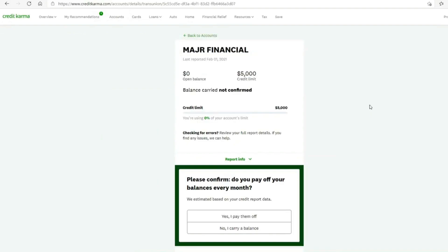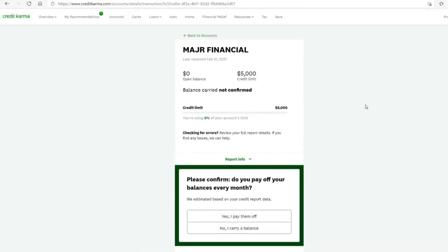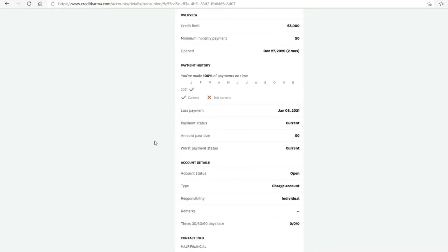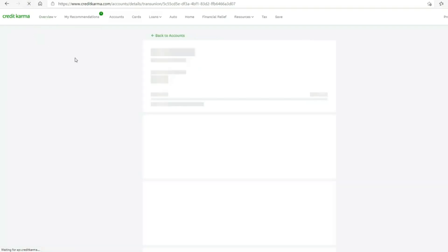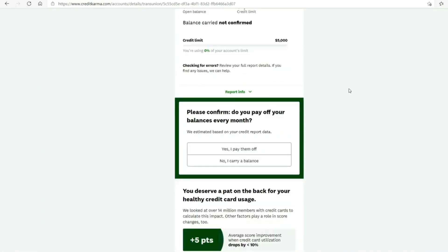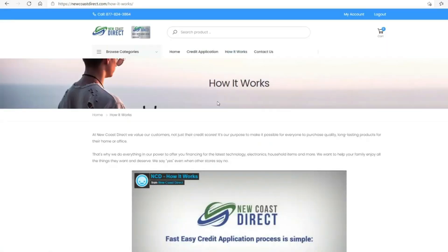Next I want to show how it shows up on your credit report. This is my credit report right here — it shows up as Major Financial and as you can see a five thousand dollar limit. I'll refresh the page so you can see that it's mine. And this is how it works right here.